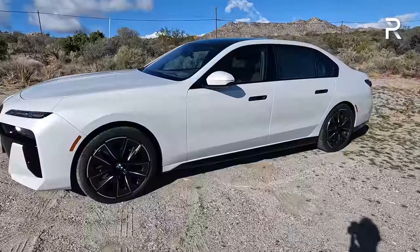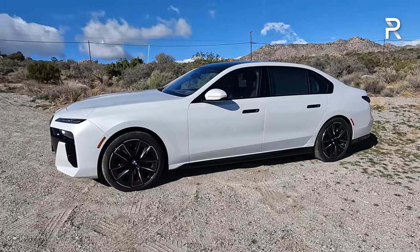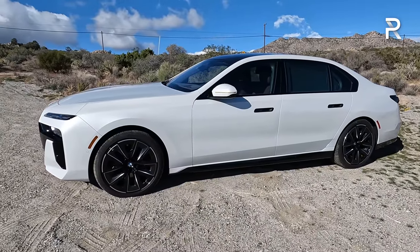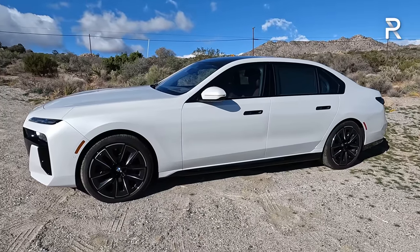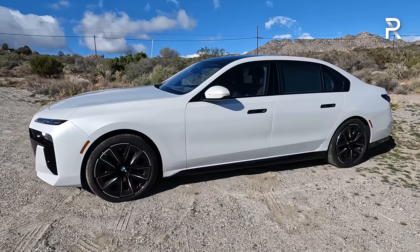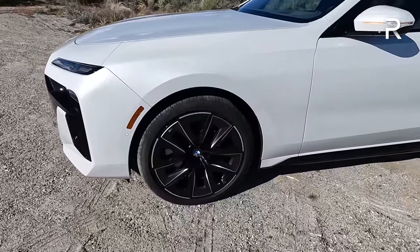Looking at the side profile, you can see this is a big sedan. In America, BMW will only offer it in one size. BMW has stretched the overall length by over 5 inches on this new generation. At 212 inches in overall length, this is a good 4 inches longer than the current generation Mercedes-Benz S-Class, which is just insane. Its wheelbase is a little over 126.6 inches long, about an inch longer versus the prior generation.